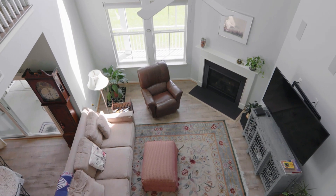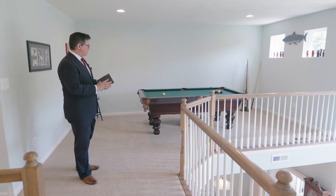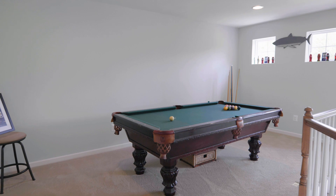The upstairs floor plan is very smartly designed. As you come to the top of the landing, you've got a flex room to the right and a loft area, which they have purposed for playing billiards. You could also turn this into a family room.